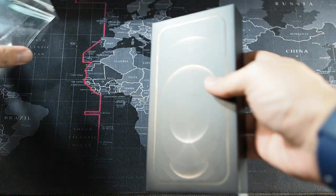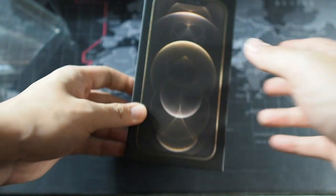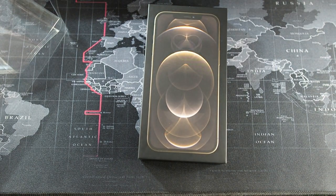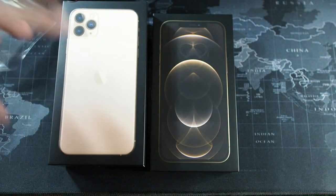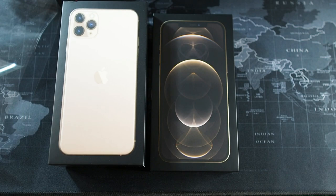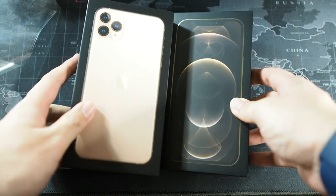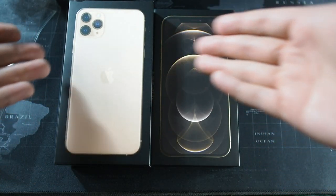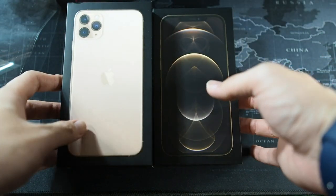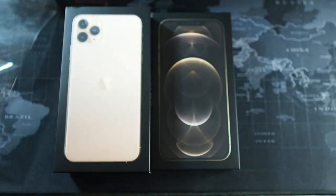You can see this nice matte black box with the embossed iPhone 12 Pro Max on top, very similar to the iPhone 11 Pro Max box. Let me grab the 11 Pro Max box for comparison — I bought that one in gold as well. You can see the size difference because the 12 Pro Max doesn't come with a charger, so the box is slightly taller than the 11 Pro Max, but I like big phones.